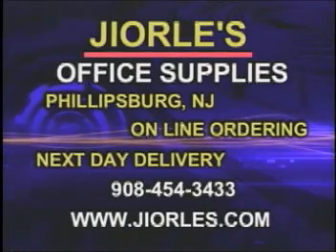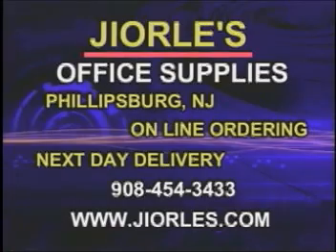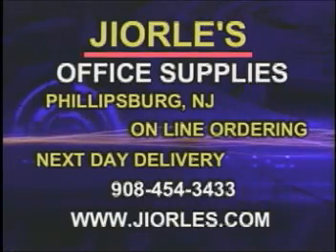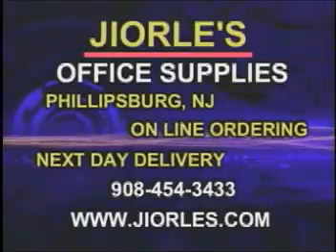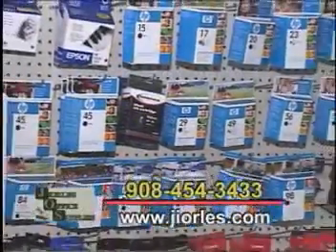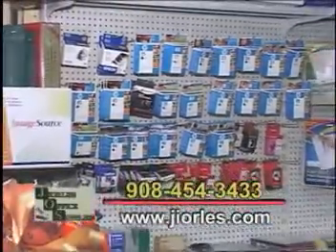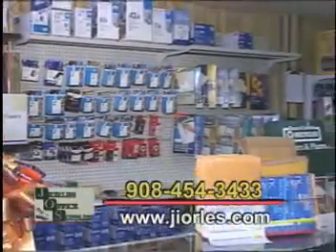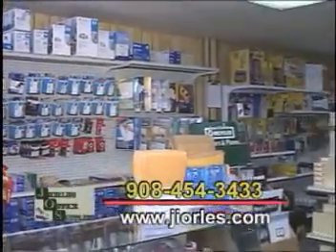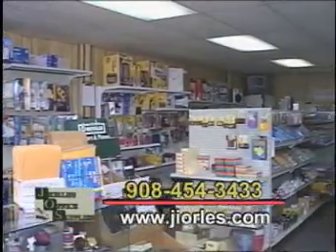Let's talk more about the website because that's a really important item. People can go online — it's very easy to use and they can order up to 6 o'clock at night. The website is www.jurleys.com. We give them an account code and password. They can log on and see the items they've purchased in the past, and within a couple of keystrokes they can transmit the order to us and we deliver it to them next day. Can't beat that.